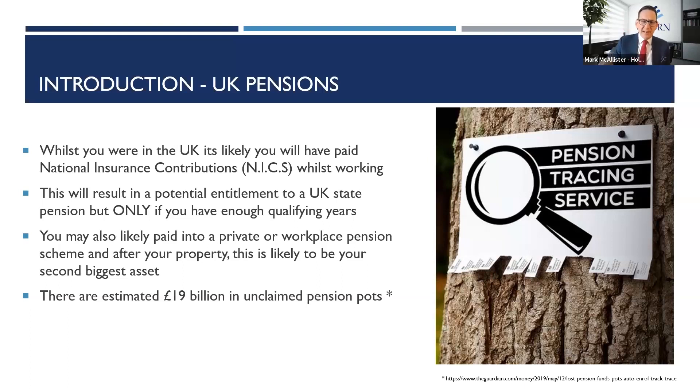On the private pension side, there's over £19 billion in unclaimed pension pots — think of all that money sitting in the UK, languishing, not doing anything. You might be entitled to it. The biggest success story I ever had was finding someone who was entitled to a £600,000 pension pot they didn't even know was there. There might be just a few pounds, but why not check? It's better to know and be certain rather than be unsure.